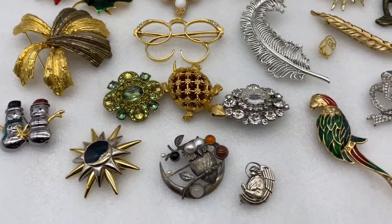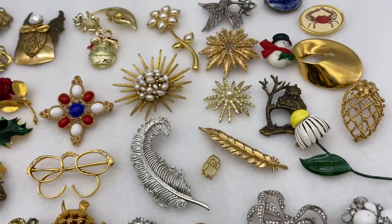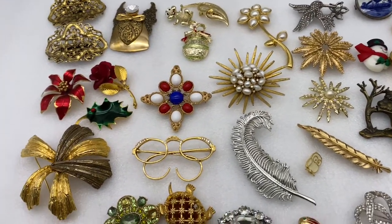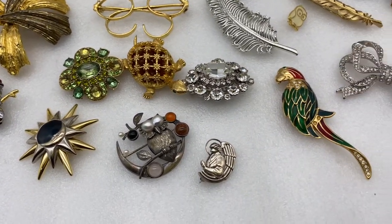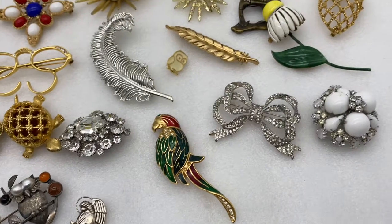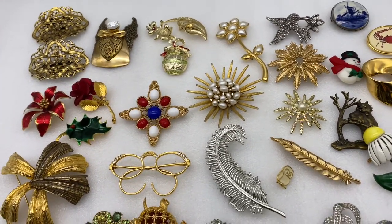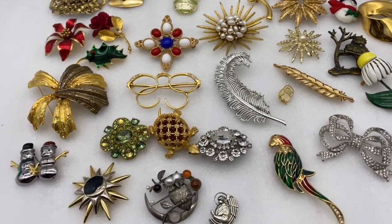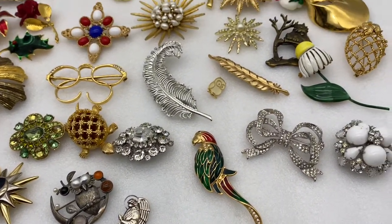We offer all of our pins on eBay on auction starting at $5. We also have a Facebook page where we give away one free brooch a month. I hope you enjoyed this video. Thanks for watching. Please remember to like, comment, and subscribe.